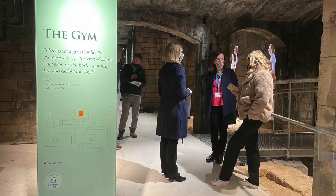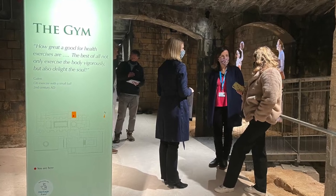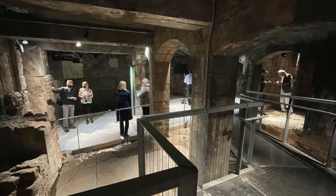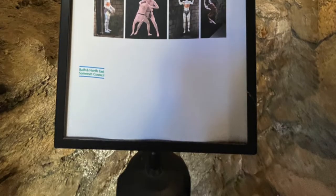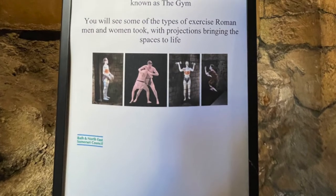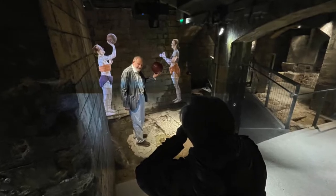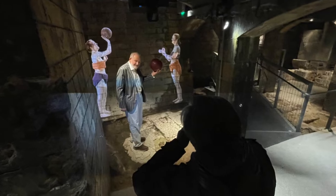We're calling it the Roman Gym and it's a part of the Roman Baths that people haven't been able to visit previously. It's been behind the scenes, tucked away in vaults beneath York Street and Swallow Street nearby, but it's accessible from within the Roman Baths. It's an opportunity for us to bring in a new part of the site that people have never been able to see before.